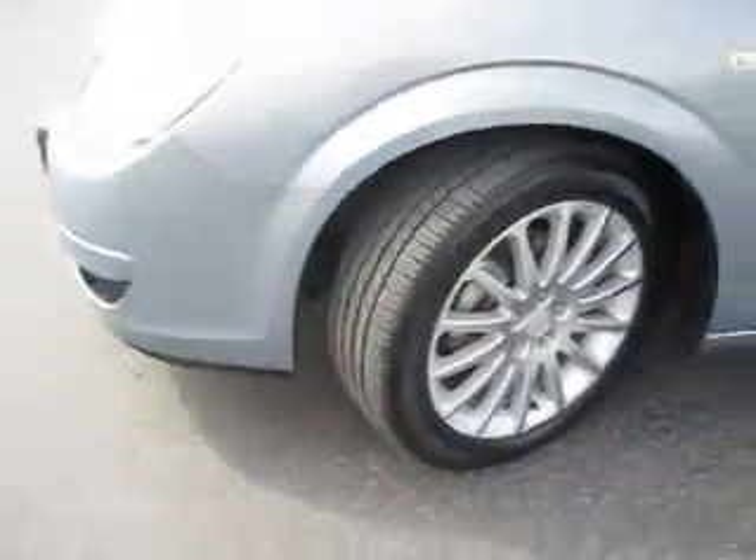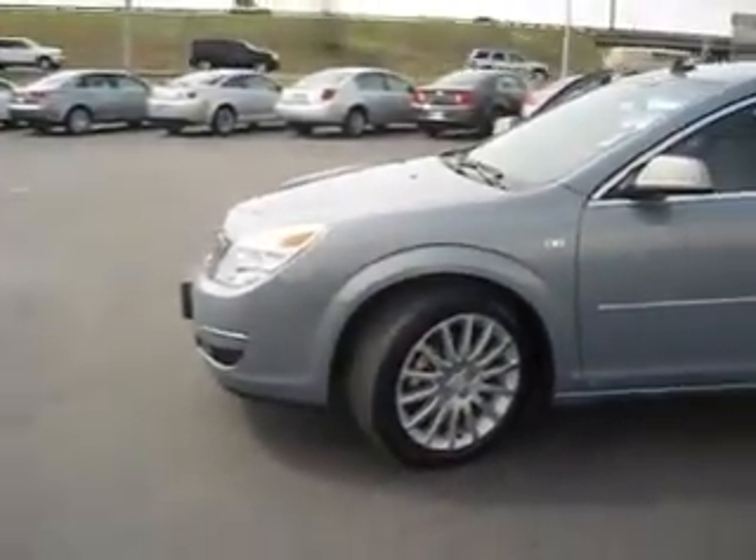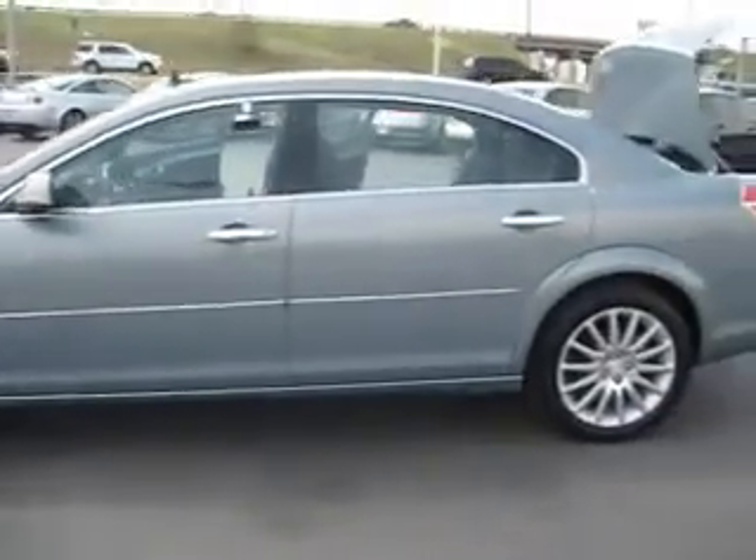The tires on this Aura are in great shape and have many more miles left to be traveled on them. The exterior is also in great shape and features tinted windows.